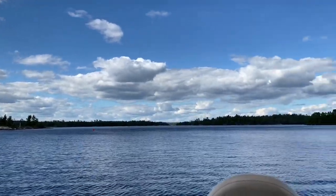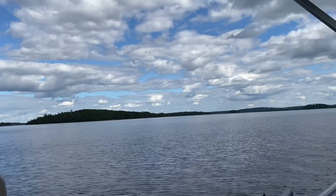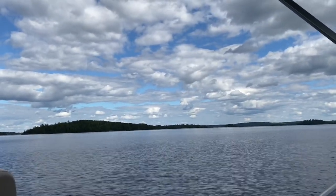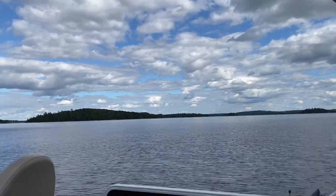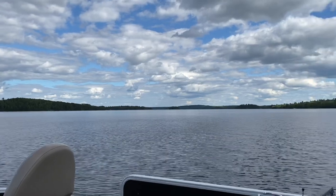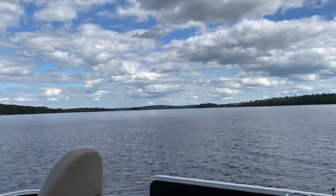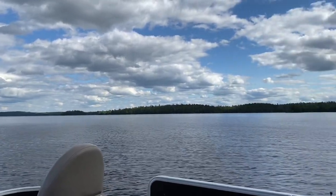We then headed north toward Kettle Falls, but some of the depths were pretty low. Because we couldn't go into Canadian water — which is right there to the south — the U.S. water is pretty slim heading toward Kettle Falls. We didn't want to damage the prop on the boat, so we decided that was as far as we'd go and headed back to the resort.